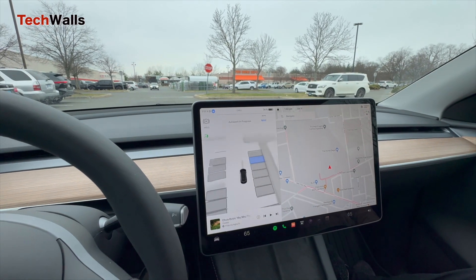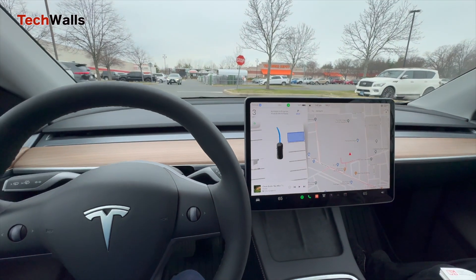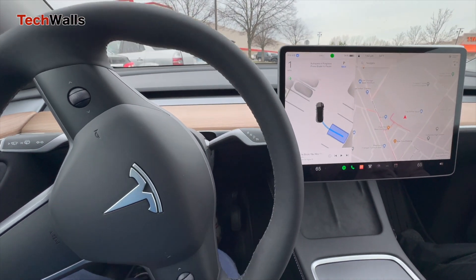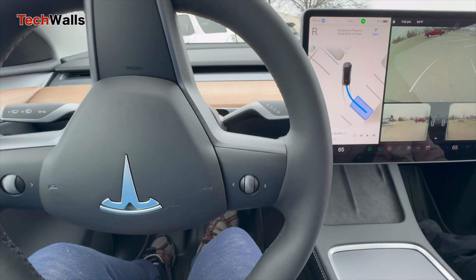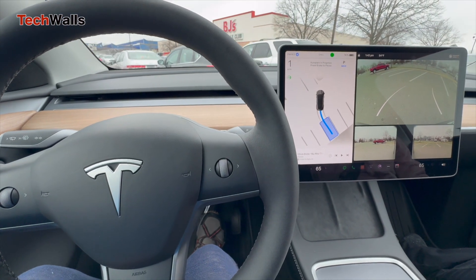Despite the enhanced user interface and improved detection of available parking spots, the system's speed is disappointing as it is significantly slower than when I park the car myself. Nevertheless, the new autopark feature represents a significant advancement in Tesla's quest for a fully vision-based ADAS.